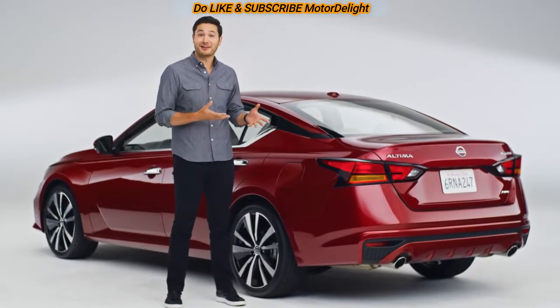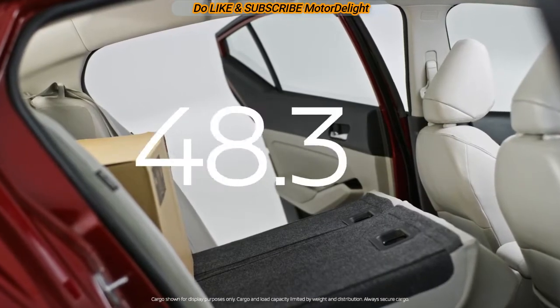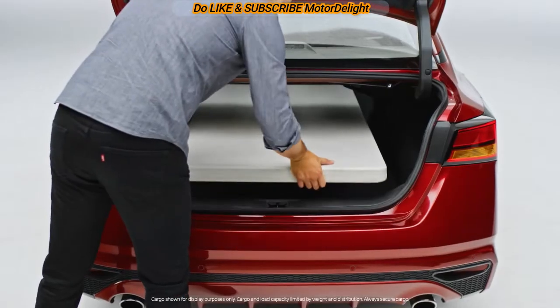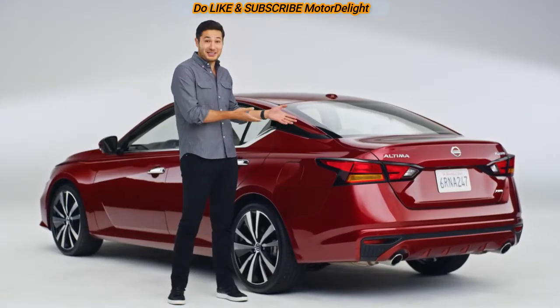Are you that one helpful friend? You can load up moving boxes with ease. Drop down the second row and you have a bonafide cargo bay. Need to carry larger items? They slide right in. Bring your bike — no need to pop off the front wheel. Who needs an SUV with space like this?